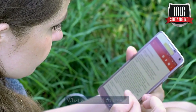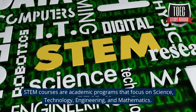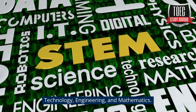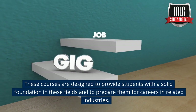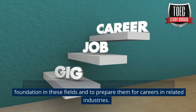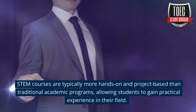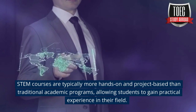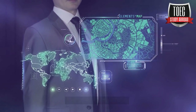STEM courses are academic programs that focus on science, technology, engineering, and mathematics. These courses are designed to provide students with a solid foundation in these fields and to prepare them for careers in related industries. STEM courses are typically more hands-on and project-based than traditional academic programs, allowing students to gain practical experience in their field.